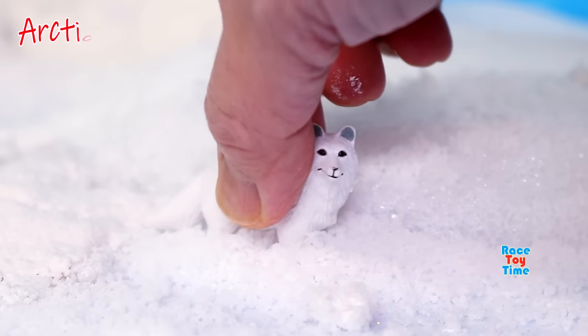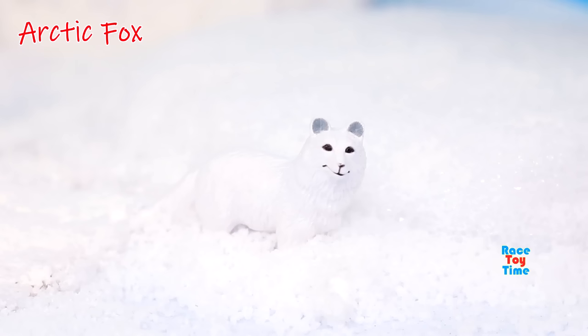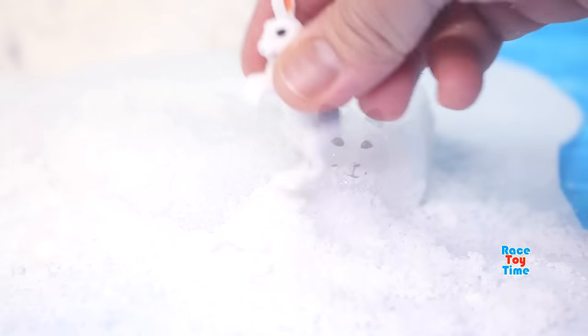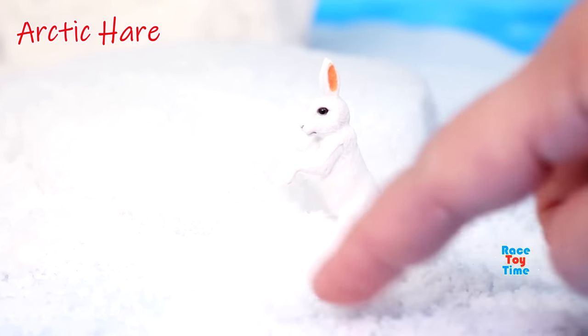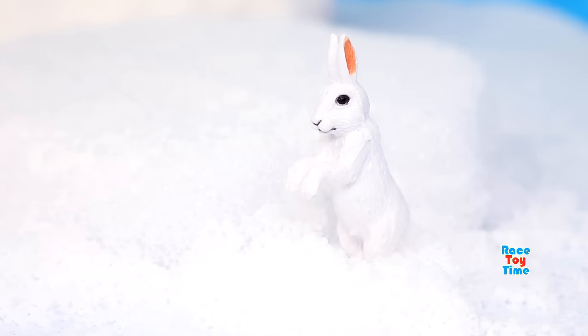Here's the Arctic fox. Arctic foxes have fur on the bottom of their feet, which keeps them warm. Here's the Arctic hare. Their white coat allows them to hide from their predators in the land of snow and ice.